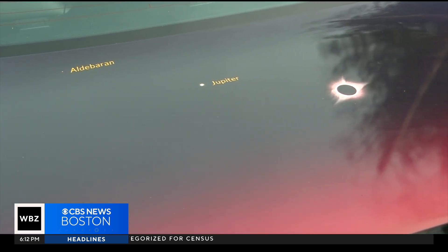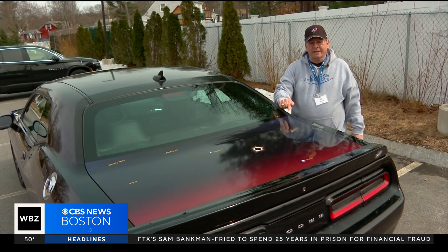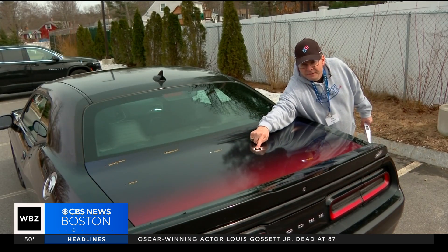His ride is not just a means of transportation — it's an education course on four wheels. This trunk panel shows what the sky will look like during totality. You can see Jupiter and Venus, and here is your Eclipse Sun.